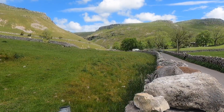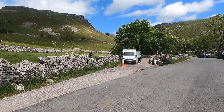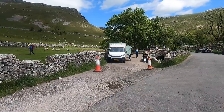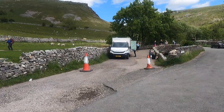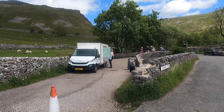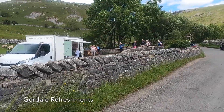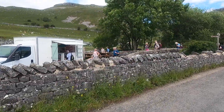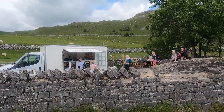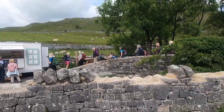Here we go. Is this what I think it is? Somewhere you can have a drink? Do you fancy a brew? I think I'll wait until Gordale Scar. How handy to have a catering van in the middle of the countryside like that — amazing. Even with trestle tables. It's very popular, isn't it?